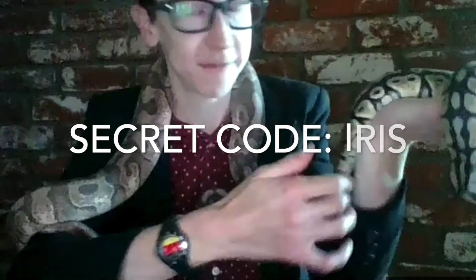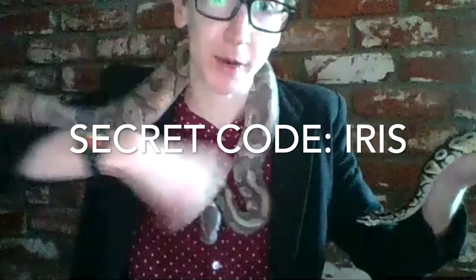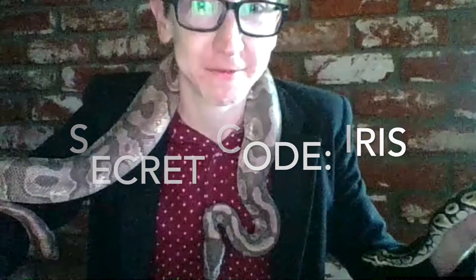This one is Iris — she's a girl — and the big boy is Darwin. Nice to meet you, Iris and Darwin!